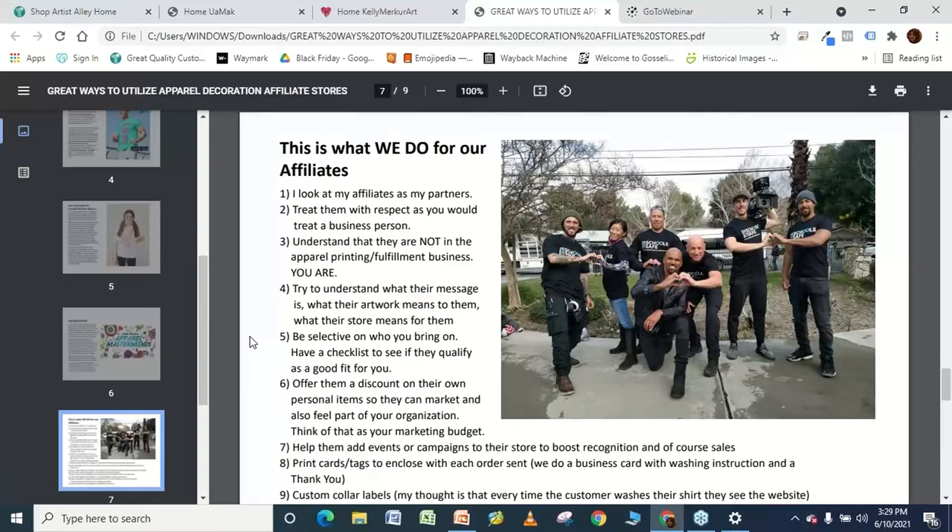I have to understand what they're selling, what their message is, and how much their store means to them. Every single one of our affiliates you see on our MakeateaOnline page has a story, a message, a reason why they've done what they're doing — just like you opened your business for a reason. Be selective on who you bring on. If you have to make a checklist or a form for them to fill out — can they do this? — they need to pass that test for you to take your time, energy, and effort to bring them on.